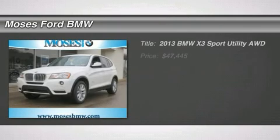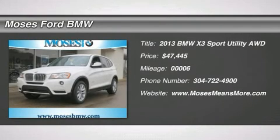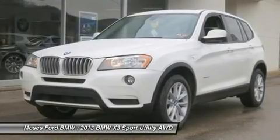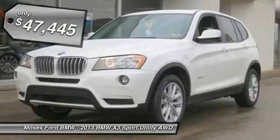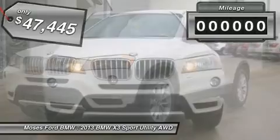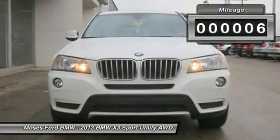Heated leather seats, nav, all-wheel drive, power liftgate, premium sound system, technology package, fine-line weight wood trim, cold weather package, premium package, overhead airbag, 28i trim, alpine white exterior and black interior.